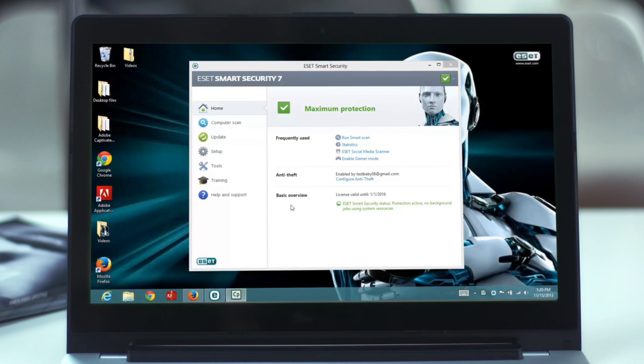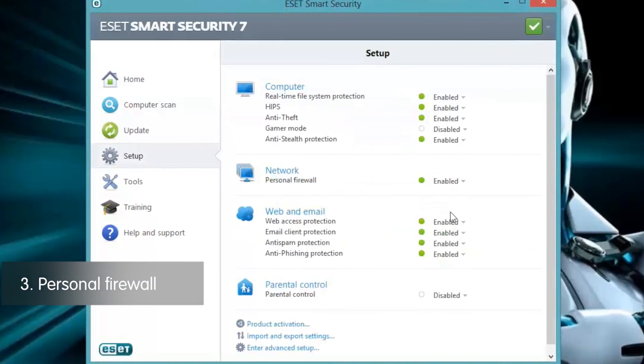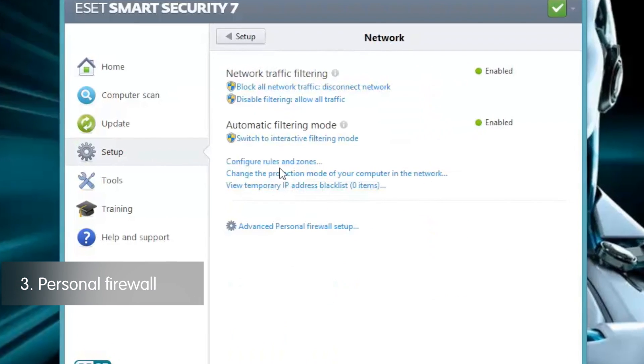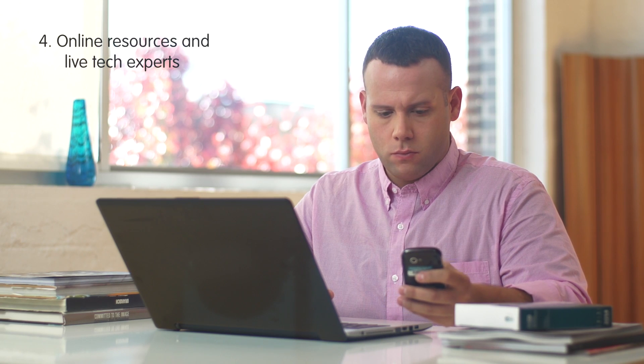Do you work with sensitive information? Pick software like this one that has a personal firewall to prevent hackers from accessing your computer and files. If you value customer service, find a company that supports their products with online resources and live tech experts.